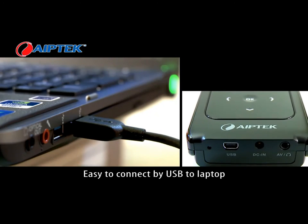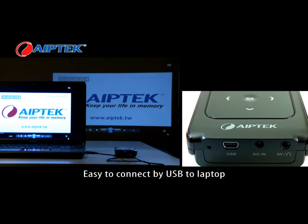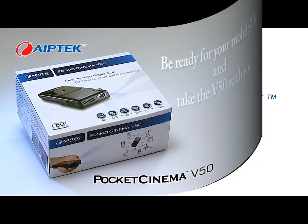Of course, the V50 can also be connected to a laptop. Enjoy the 85 inch display when surfing the internet. Be ready for your mobile life and take the V50 with you.